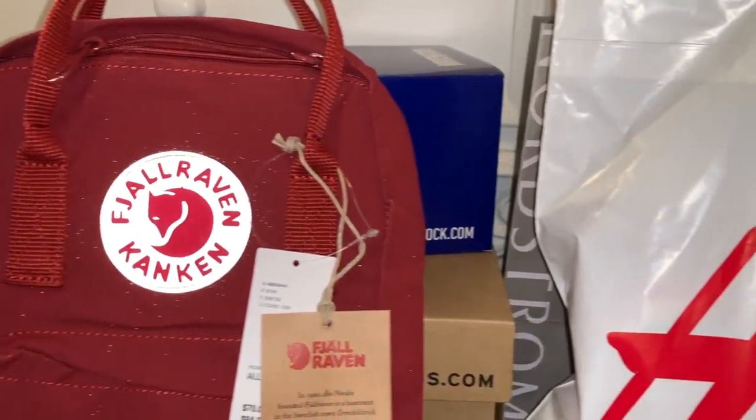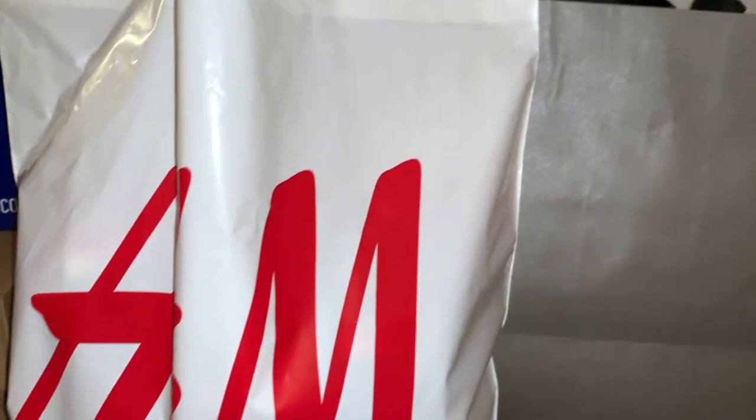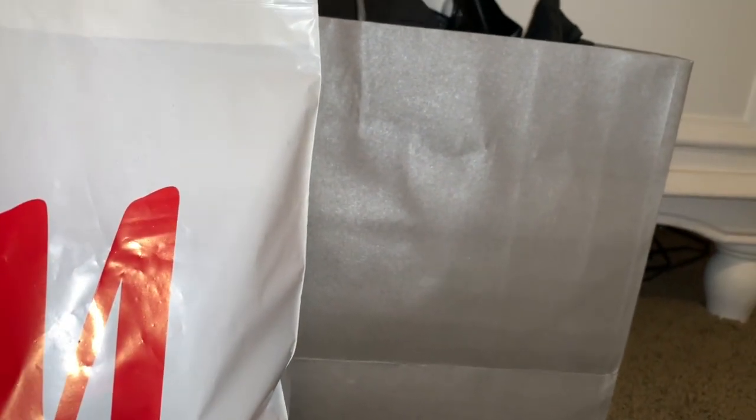Hey everyone, it's Dragon here, and it's one of those times where I'm going to be doing a winter haul. I did a haul for Christmas and I did a haul before Christmas, so anyways I hope you guys enjoy this video and let's get right into the haul.